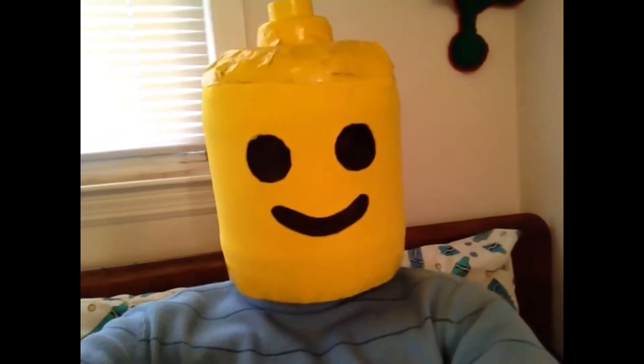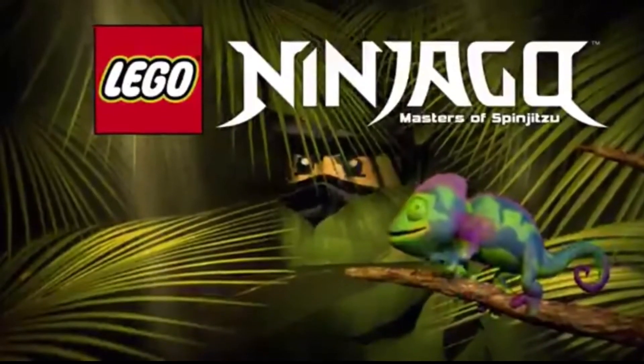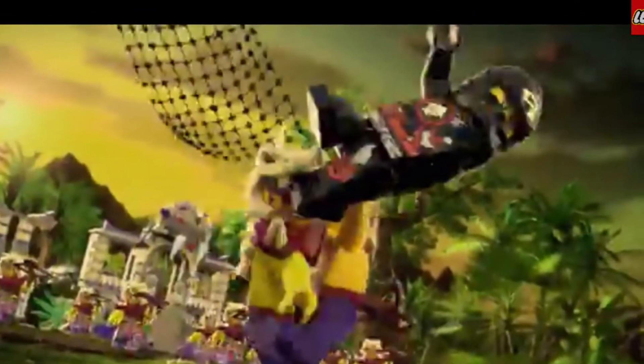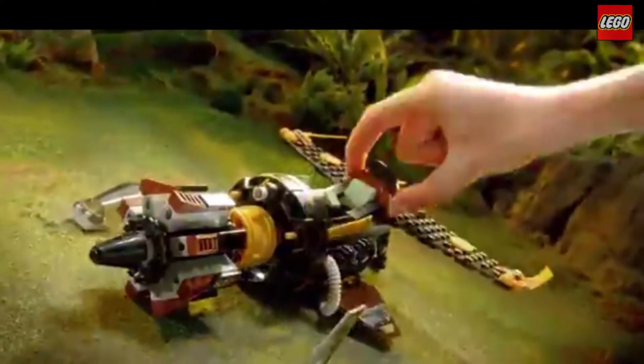You know what? I think this looks good. Today's commercial is from 2015, and it actually features the most recent wave of Ninjago sets. This one is coming from the LEGO YouTube channel officially, and it shows off the sets in a good way.